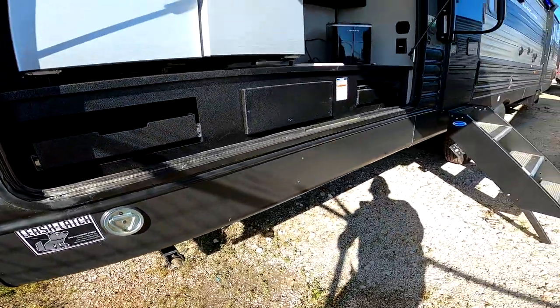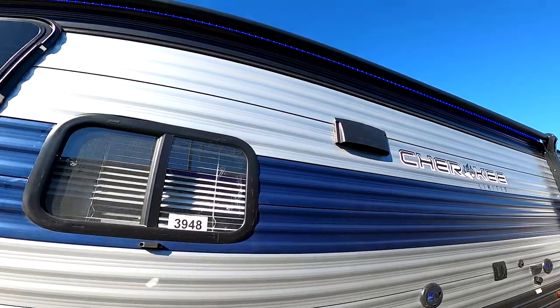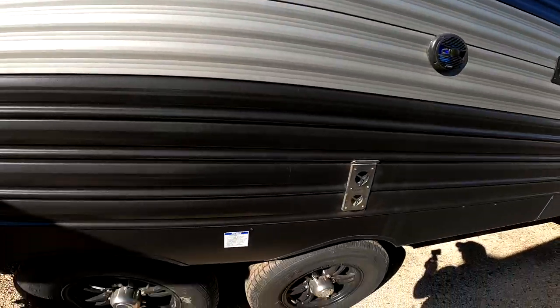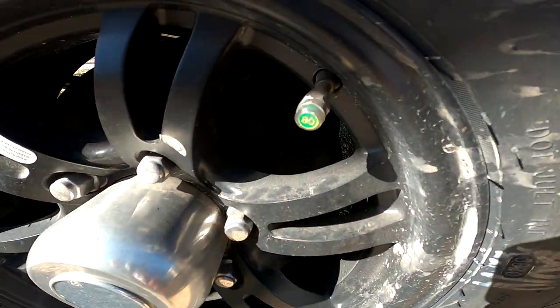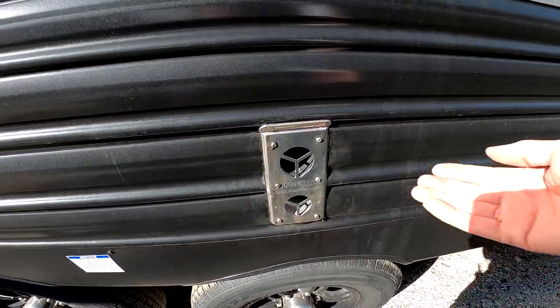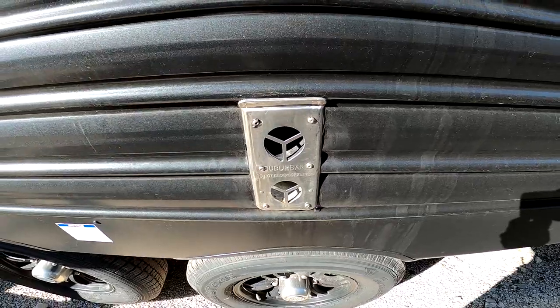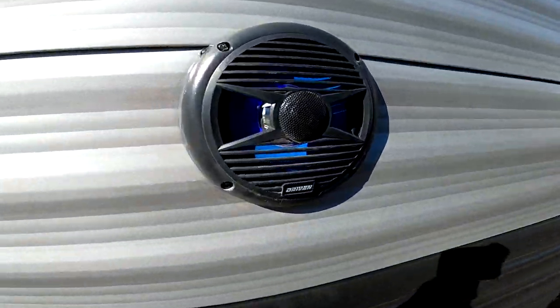We have four manual stabilizers all the way around, and a huge electric awning with blue LED lights. The exhaust for the range hood vents outside. Upgraded wheels with tire pressure monitors — if you're green, you're good to go. The furnace exhaust is here, so on a cold day with the furnace on, it pushes hot air out and you can get some warmth outside. Marine-grade speakers out here also have blue LED lights.